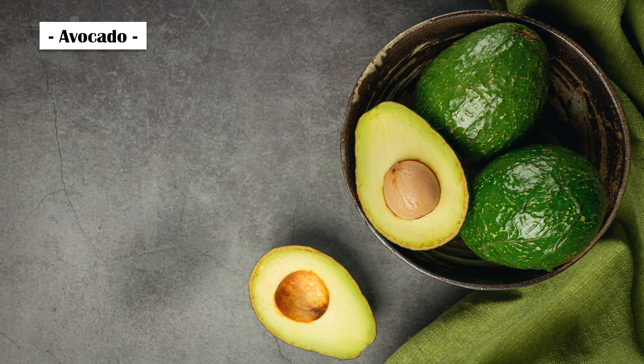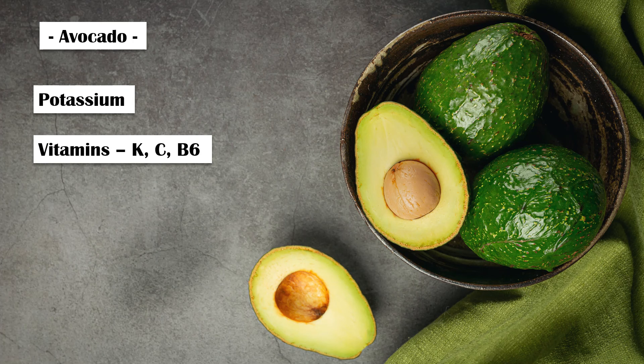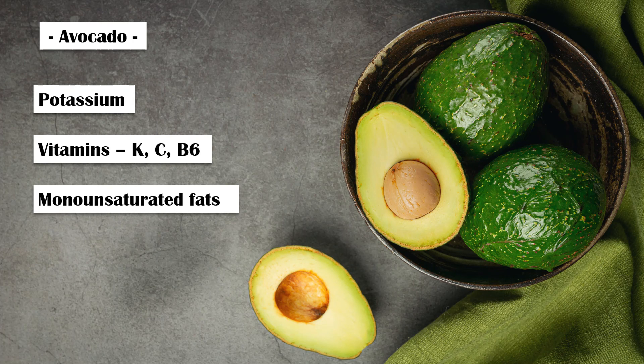Avocado. Avocados are an excellent source of folate. In addition, they are rich in potassium and vitamins K, C, and B6. They are also high in heart-healthy monounsaturated fats, which may protect against heart disease.